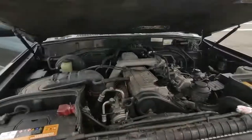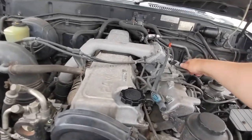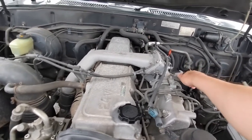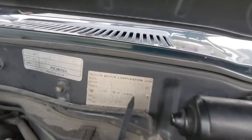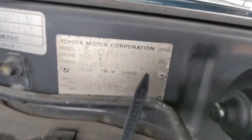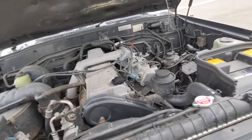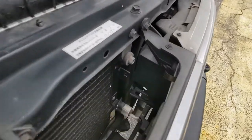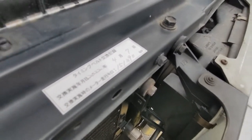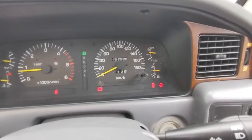We can look at the hood struts that are working perfectly — also not super common. The engine has a very cool sound. On the chassis number, the timing belt was just done here in Japan by us: at 151,390 kilometers, and now it has 151,398 kilometers, so just seven kilometers on the timing belt.